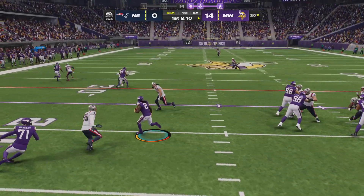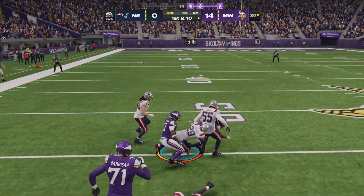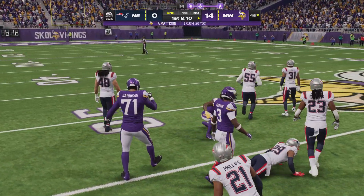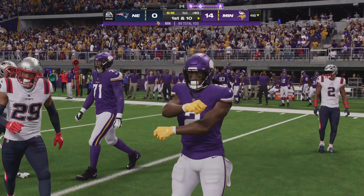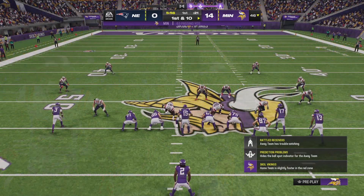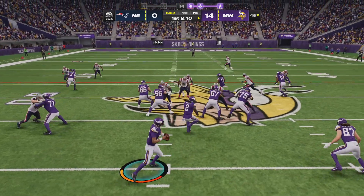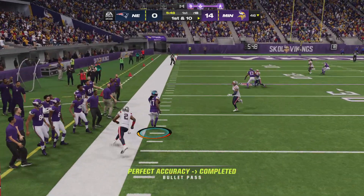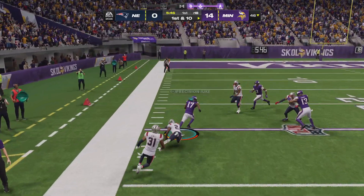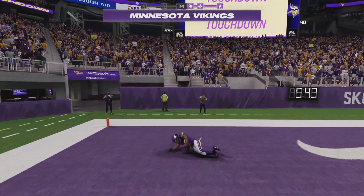They'll start on the ground with Madison, and he's across the 35 — a big hit there. A first down gain of 26 yards. Off the play fake, here's Dobbs. Caught there by Osborne — oh, he sheds himself free, down the left sideline. Touchdown, Vikings!